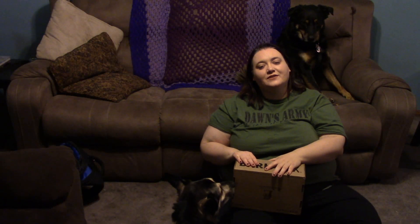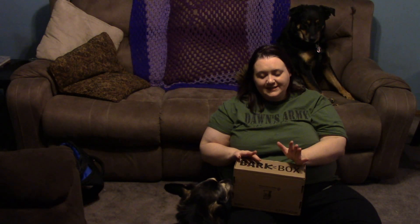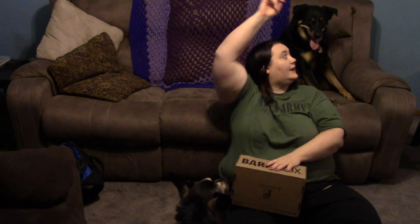Hi guys, it's me again, and I have another awesome unboxing for you guys today. This is the August Bark Box, and that's why I have Piper and Zeus with me over here — yawning apparently. He's had a very busy day, I guess.